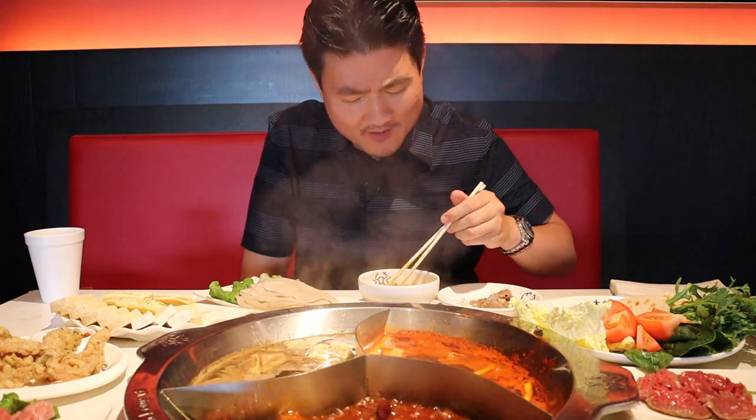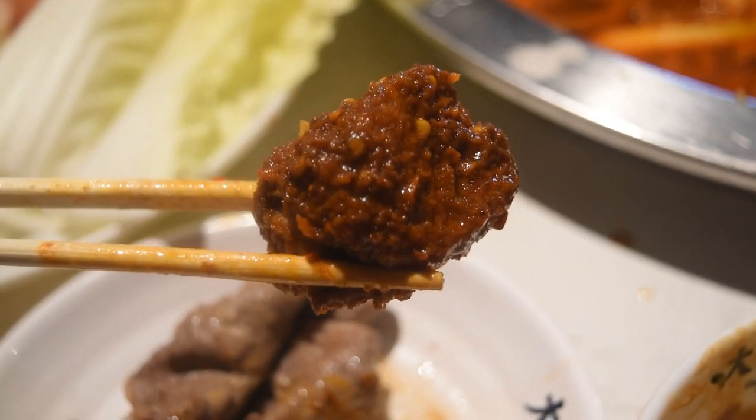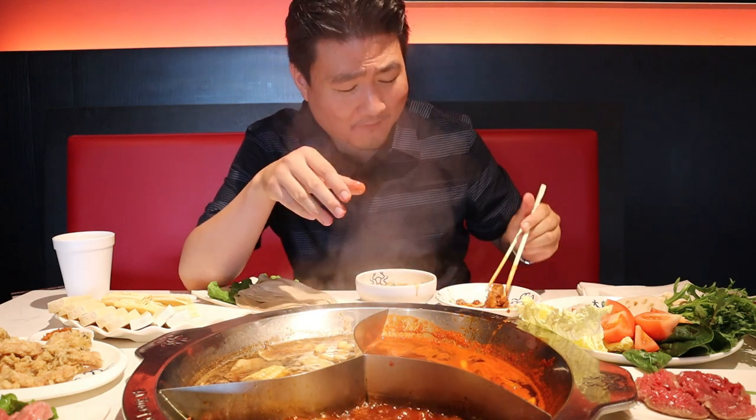Tofu and peanut sauce is like a marriage made in heaven. So this is that spicy beef that's been boiling inside the spicy part. Oh man.